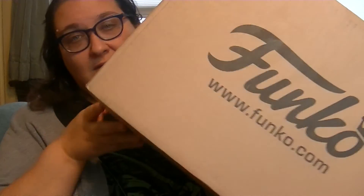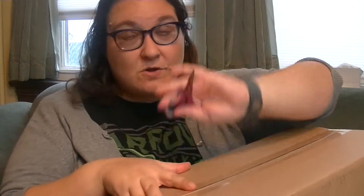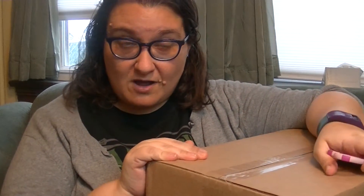Hey guys, it's Robin and I got this amazing box in the mail, something I ordered from Funko. I really hope that's what's in here unless they sent me something else. The other day I got an email from Funko saying they have a shop at Funko.com where they have exclusive stuff.